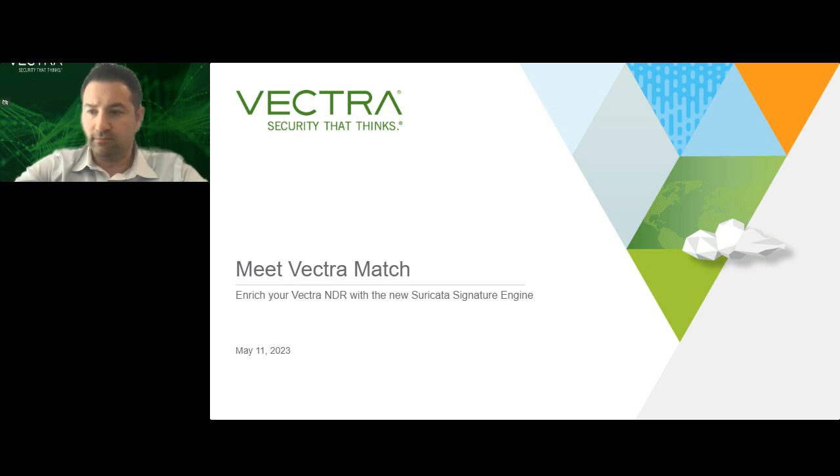Welcome, everyone, and thanks for joining us for today's webinar: Meet Vectra Match, Enriching Your Vectra NDR with the new Suricata Signature Engine. Before we begin with today's presentation, let's cover a few housekeeping items.